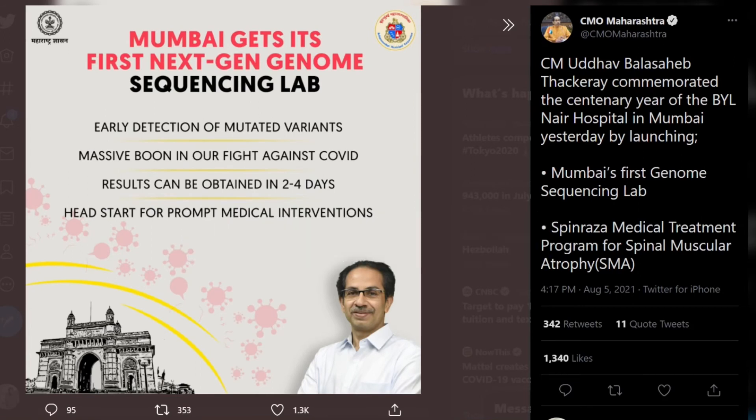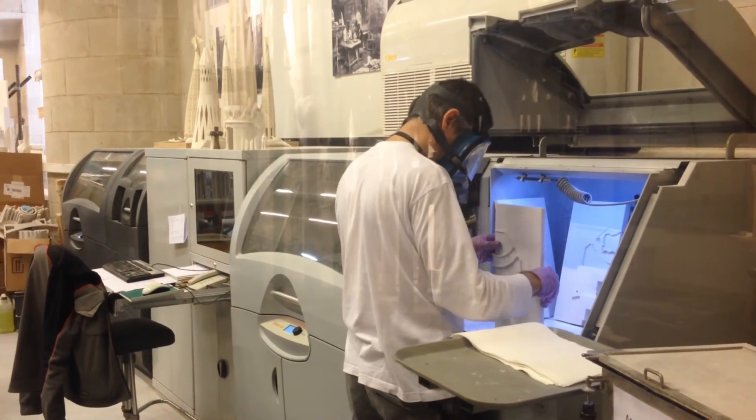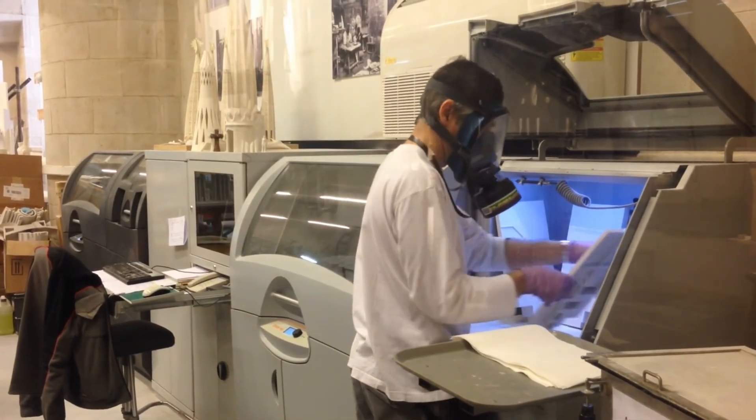In the medical field, Mumbai gets its first next-generation genome sequencing lab. This lab will help detect mutated variants in early stages.